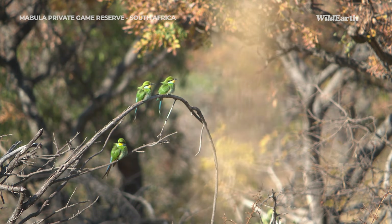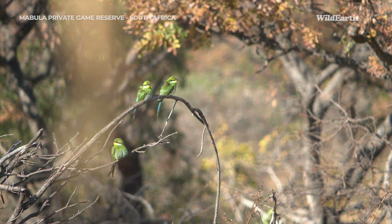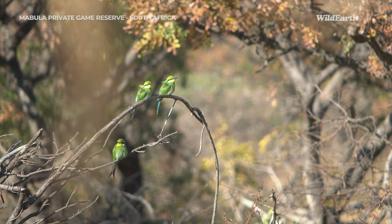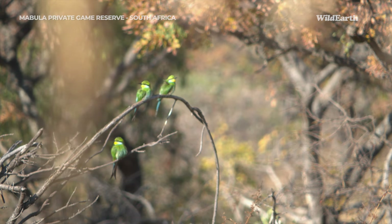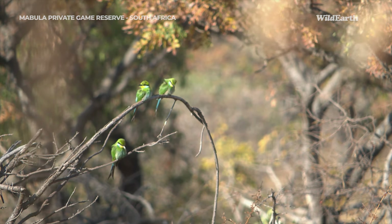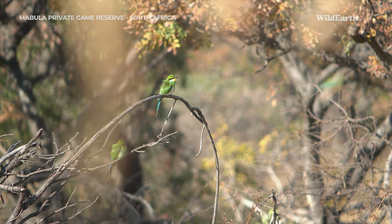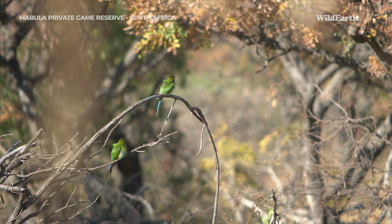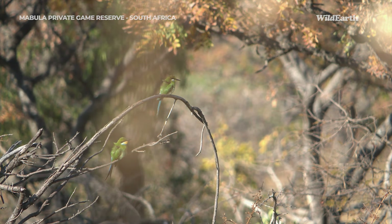We've got three — there were four swallow-tailed bee-eaters, everyone. This is so cool, this is a new bird for me — a lifer. I did see them on the list for Mabula and thought, oh, maybe, maybe not. What are the chances we'd actually see them? And here they are, perched so beautifully for us in the sun. They're called swallow-tailed bee-eaters because of their tails being forked, and they're bright blue in their tail.